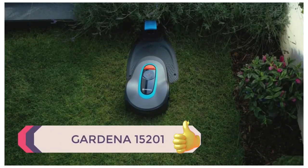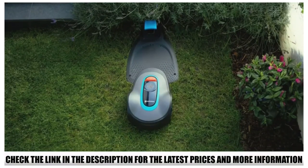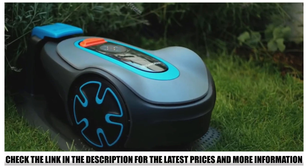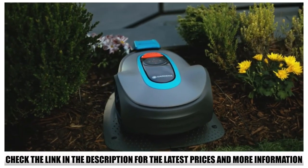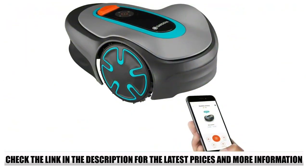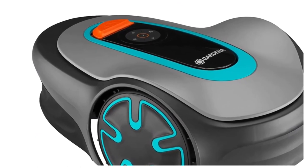Number 5: Gardena 15201. If you have up to 0.25 acres of lawn that needs cutting regularly but don't want to do it yourself or hire someone, the Gardena 15201 is the ideal machine. It will cut your lawn day and night if you program it to do so. You set up the charging station and perimeter using the guide wires that come with it, and once programmed, it takes over mowing your lawn silently — without any disturbance to you or your neighbors.